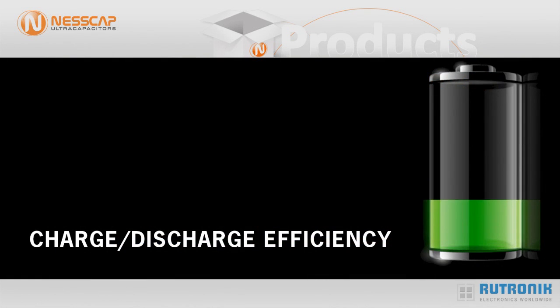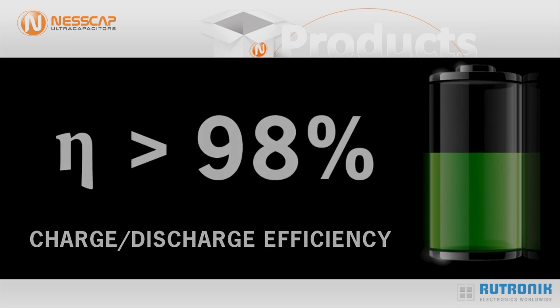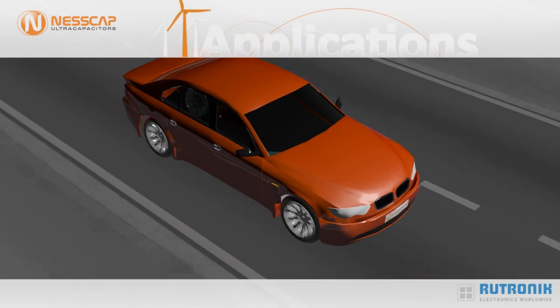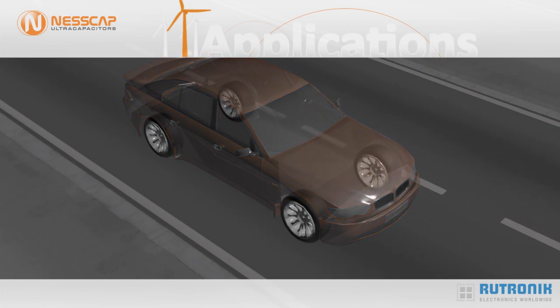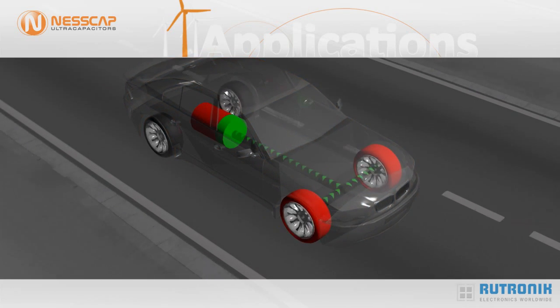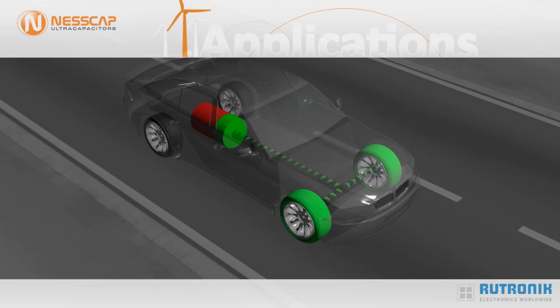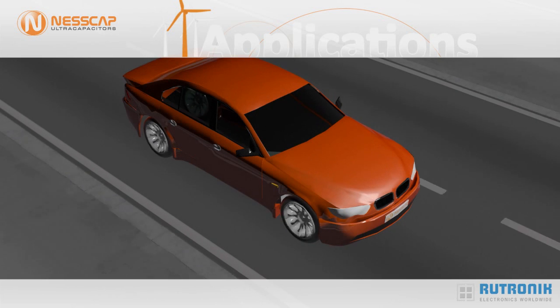This is true for charging as well as discharging cycles and provides extremely short charging and discharging times. This feature contributes towards recuperation applications in vehicles. When braking, the kinetic energy that is produced can be stored very efficiently as electrical energy and is available again during acceleration. In this way, the entire system is significantly more efficient.